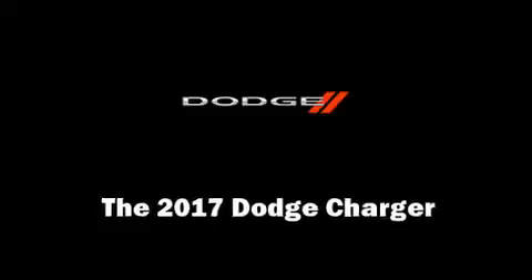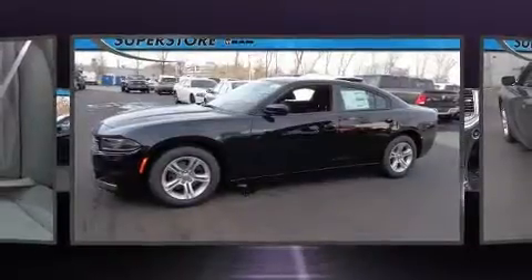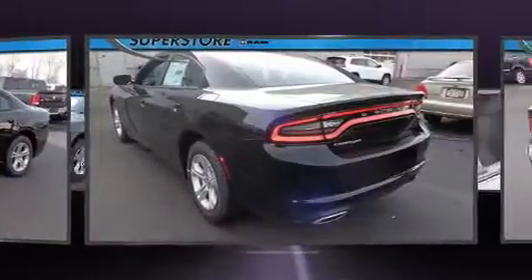Climb inside the 2017 Dodge Charger. This four-door, five-passenger sedan provides a satisfying ride for all passengers.